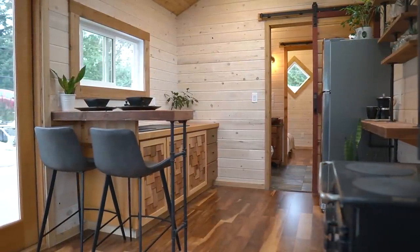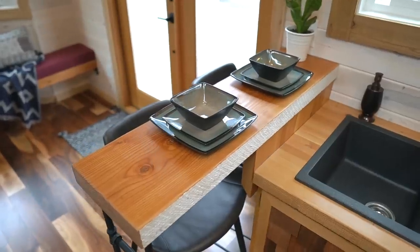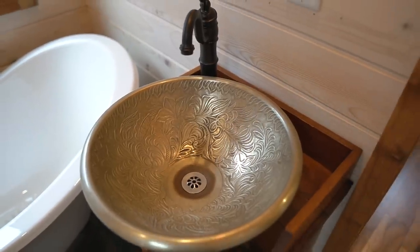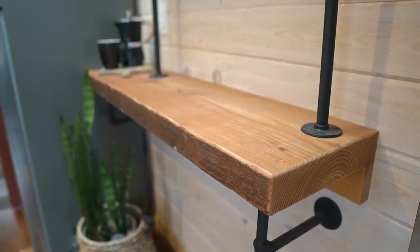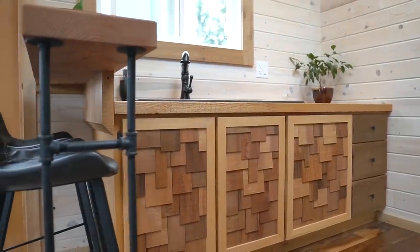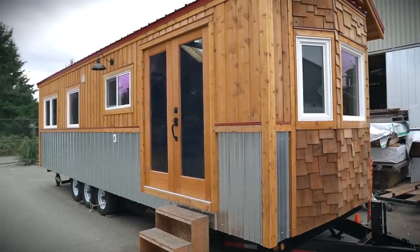This is a 30-foot by 10-foot tiny house that we custom built for a client. She was a very unique individual with a lot of interesting taste. She wanted to bring us some of the materials to integrate into her build and use as many reclaimed things as possible. She's a yoga instructor who splits her time between the island and the mainland where her husband works.